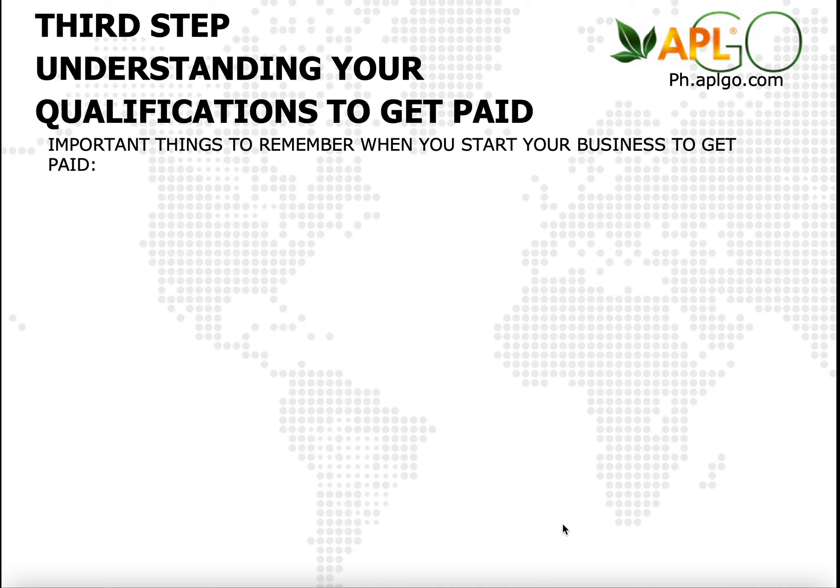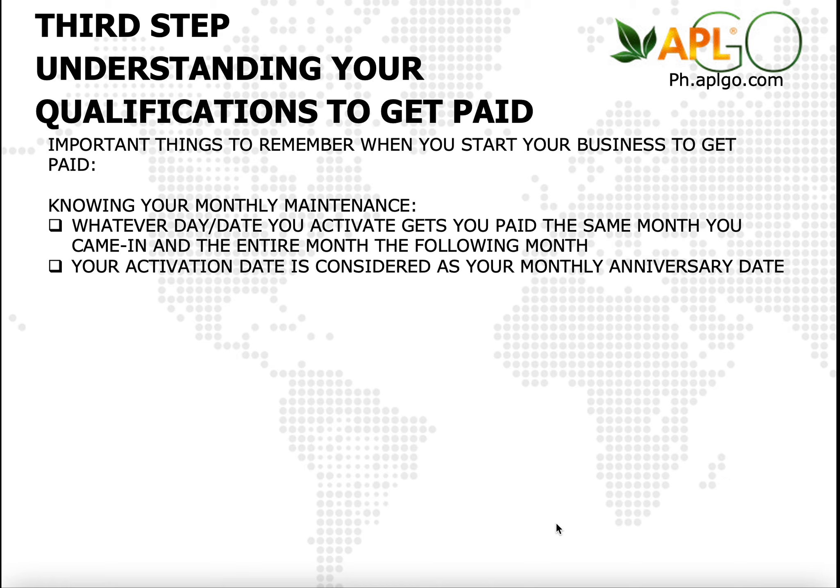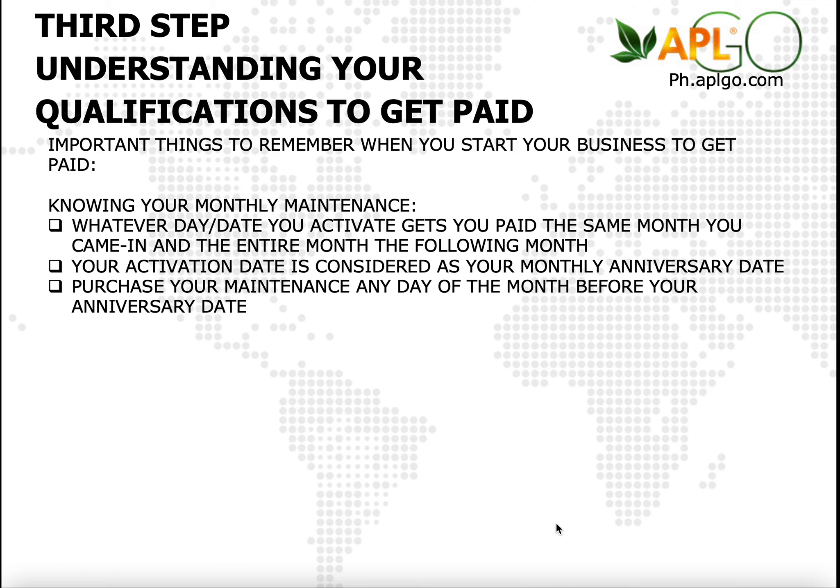Now that you know what needs to be done to qualify for your monthly commission, you need to understand when to qualify or maintain — this part is very important. First, you have to know your monthly maintenance date. Whatever day you activate gets you paid the same month you came in and the entire following month. Second, your activation date is considered your monthly anniversary date. Third, purchase your maintenance any day of the month before your anniversary date.